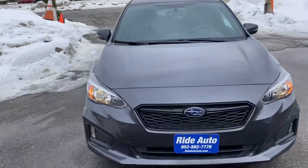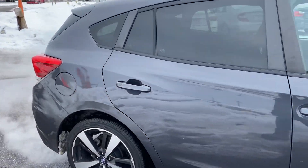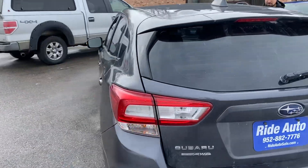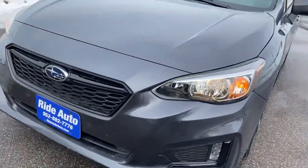Hello and welcome to Ride Auto, pleased to have you with us. Today we have a 2019 Subaru Impreza Sport five-door hatchback, symmetrical all-wheel drive, economical 2.0 liter four-cylinder, factory tinted windows, alloy wheels, turn signals built into the mirrors, high-intensity headlights, LED running lights.